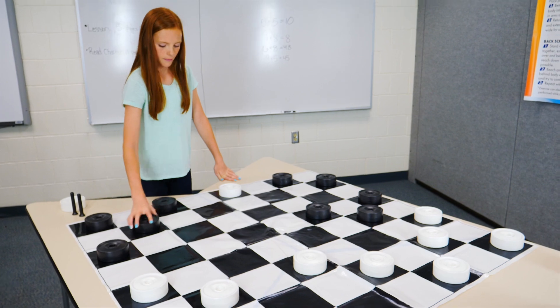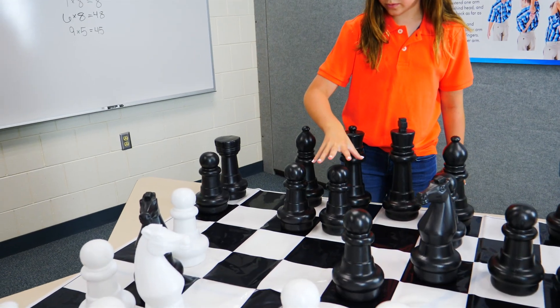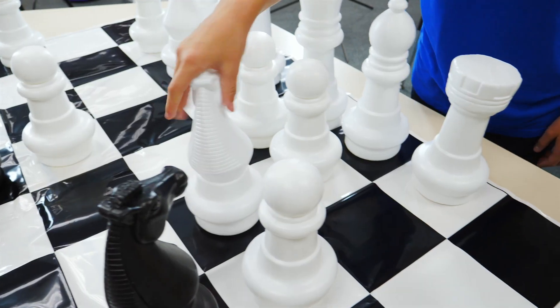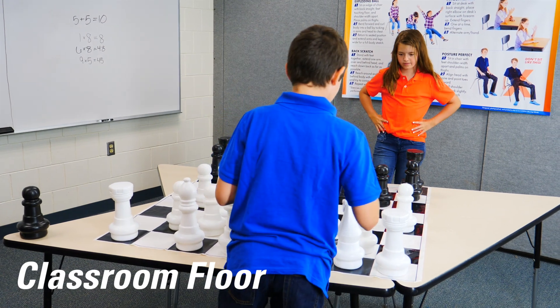Larger versions of Chess and Checkers enhance the fun without taking up a giant amount of space. Students will enjoy strategizing and interacting on their feet with these large games that can be laid out on a large table, classroom floor, or outside for versatile play.